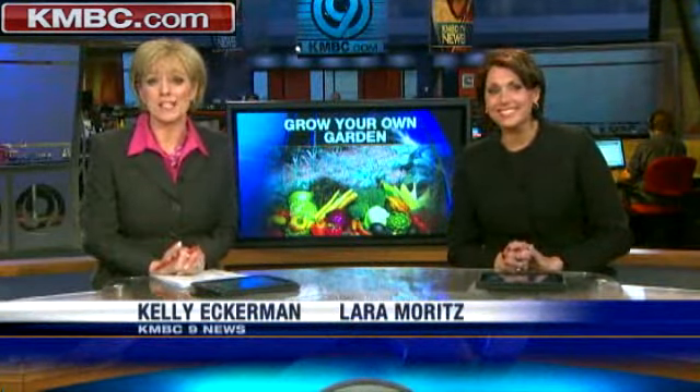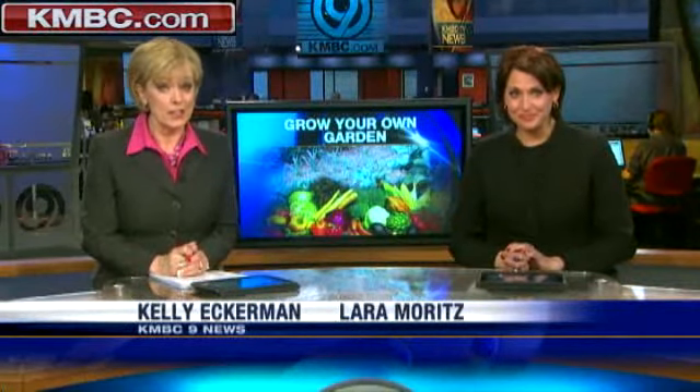Saving money and eating healthy — it is possible. It is almost time to plant your new garden, and KNBC 9's Larry Moore has more on how you can get started and save some money on that food bill.